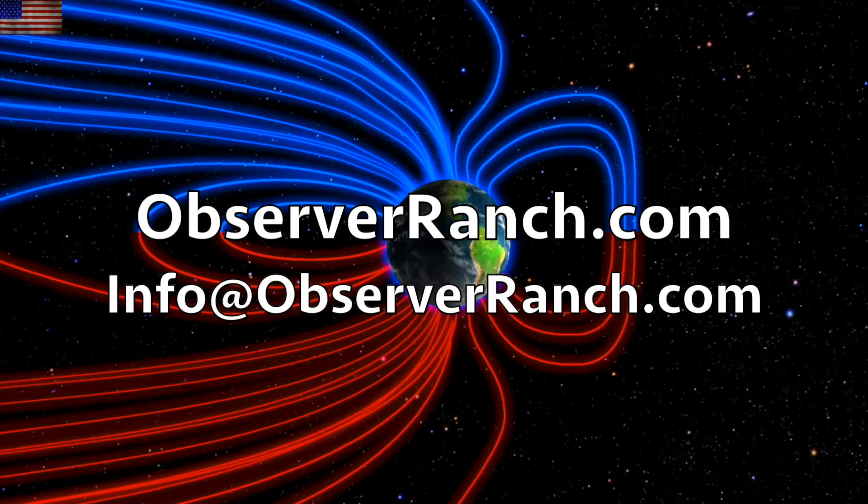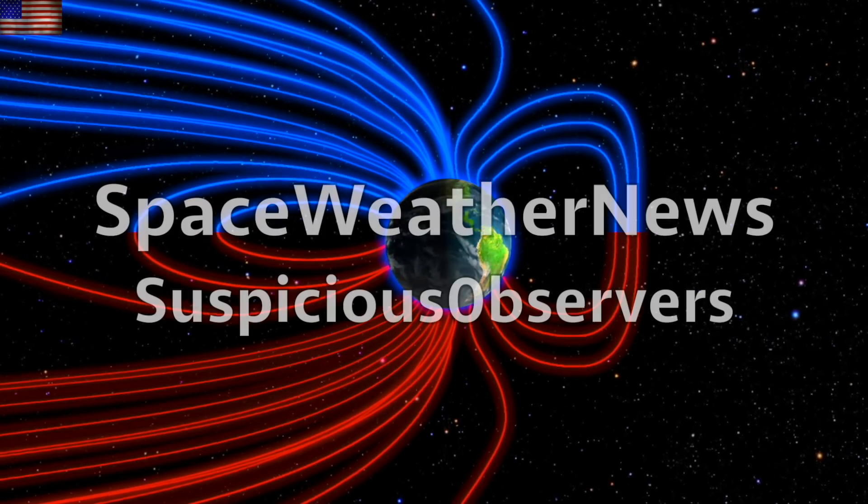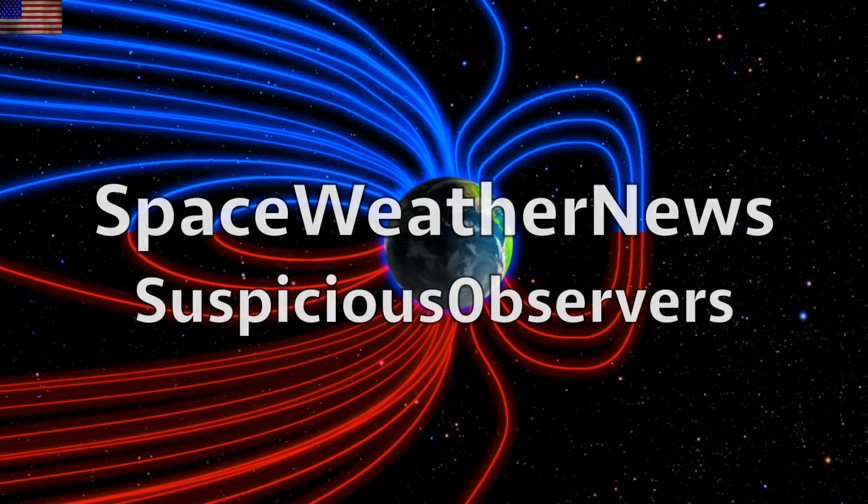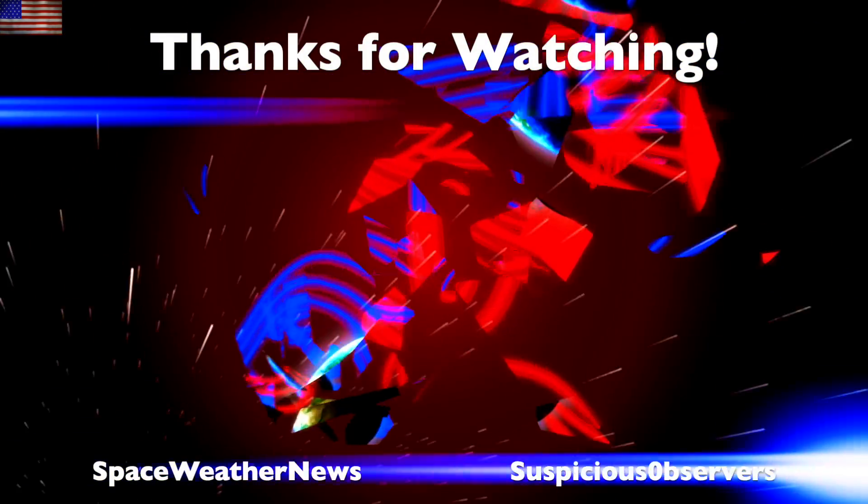Subscribe and we'll do this all again tomorrow. Right here, but right now at 6 a.m. in the new Valley of the Sun. Eyes open. No fear. Be safe, everyone.